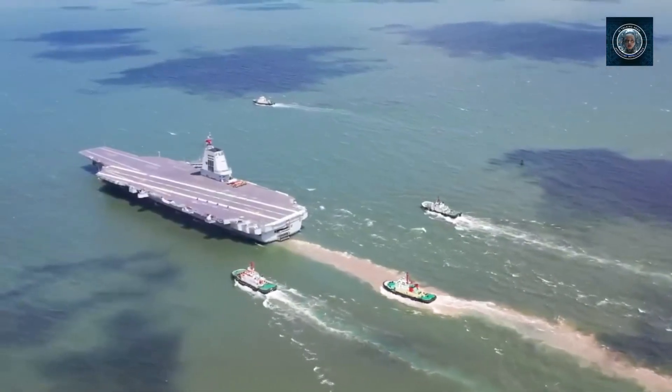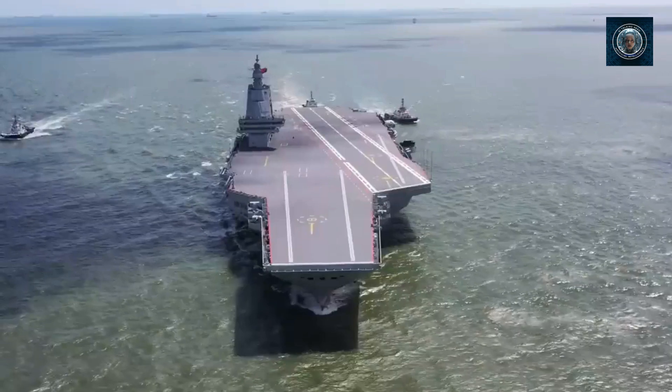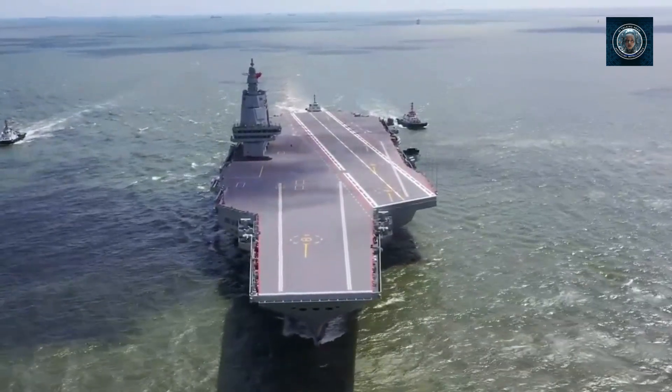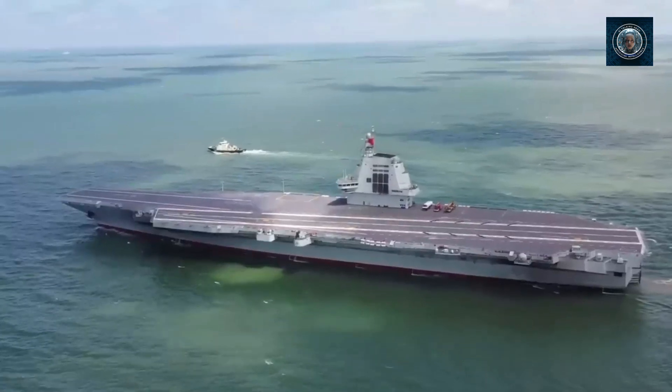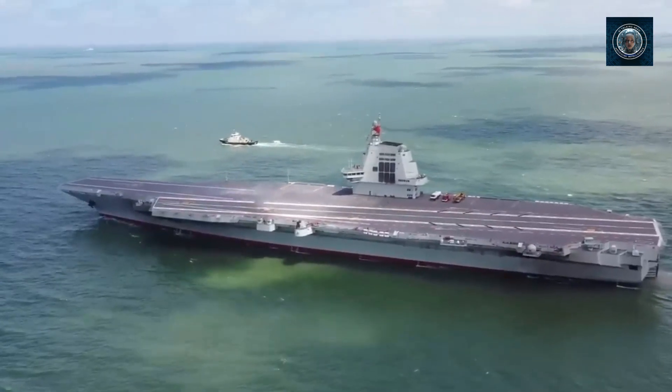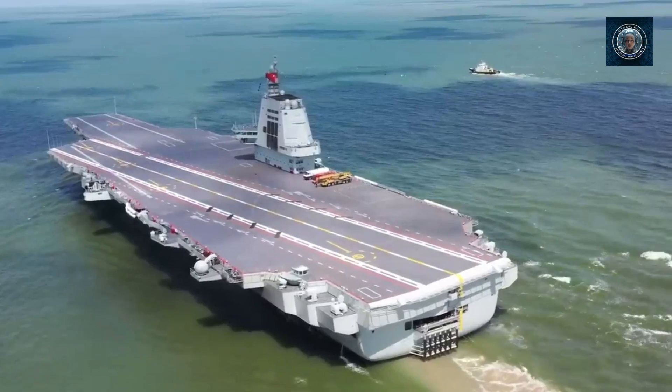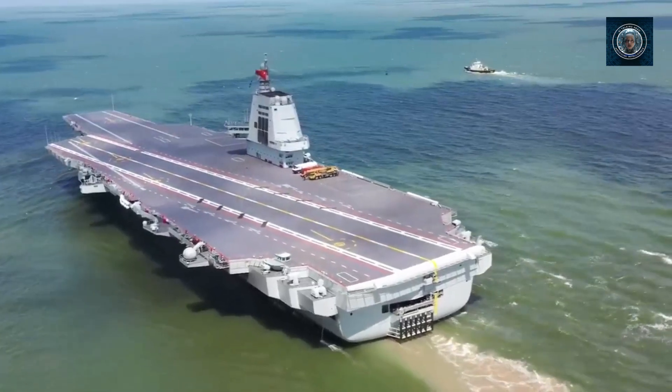China's third aircraft carrier, known as the Fujian and assigned the hull number 18, embarked from the Shanghai Zhong'an shipyard around 8 a.m. on Wednesday, May 1, for its initial sea trials. The primary focus of these trials will be to assess the dependability and stability of the carrier's propulsion and electrical systems.